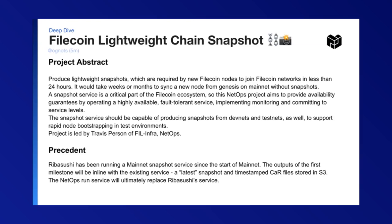Reba has been running a snapshot service since the start of mainnet, and the outputs of our first milestone will be in line with that service, which will produce a latest snapshot and timestamped car files stored in S3, and the NetOps service will take over from Reba's.